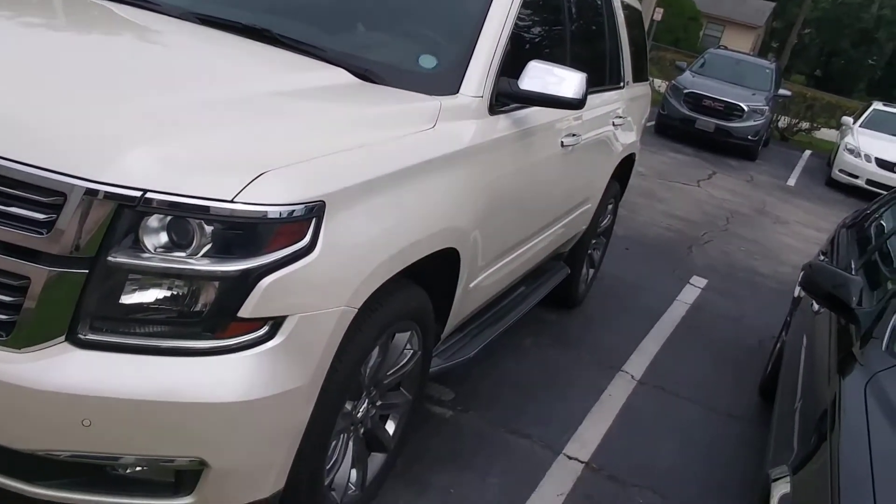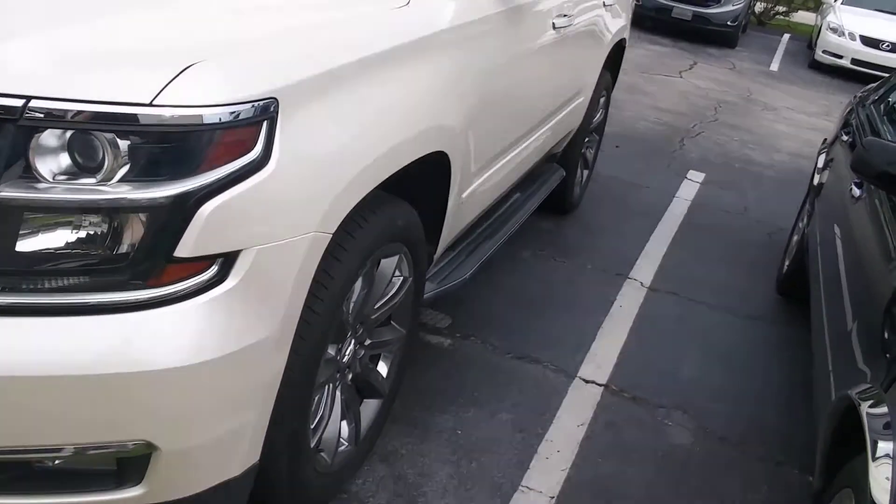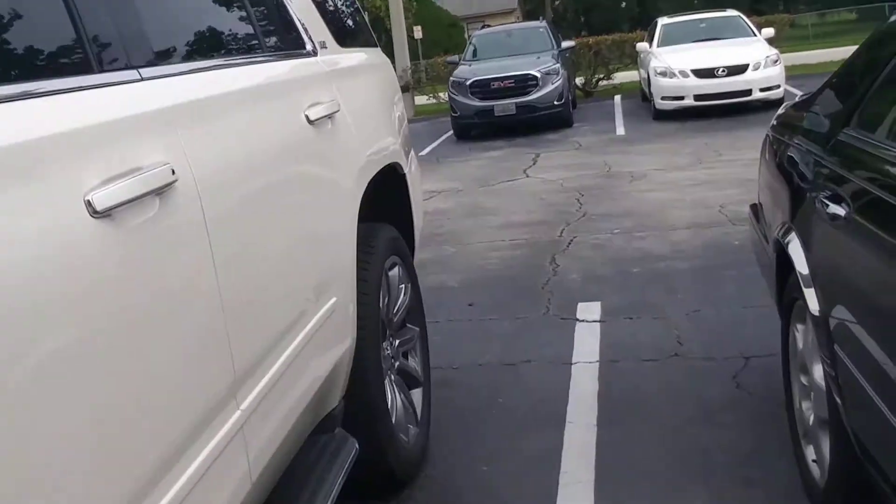There it is — LTZ, all loaded up. Sunroof and all the goodies.